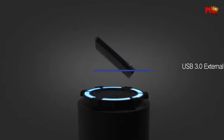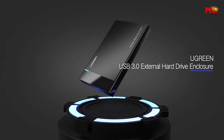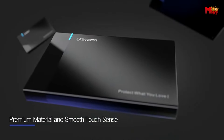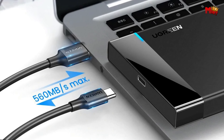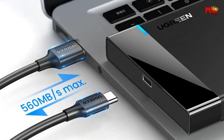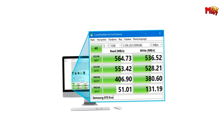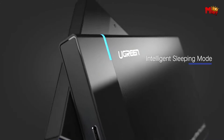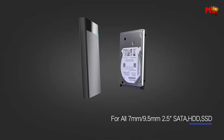Thanks to its 15-minute smart sleeping mode, the Ugreen helps save power and extend the lifespan of your hard drive, making it an eco-friendly choice for the environmentally conscious consumer. Upgrade your data storage game with the Ugreen US-221 HDD enclosure — the ultimate combination of speed, reliability, and convenience.